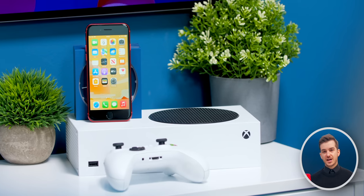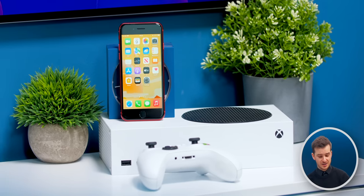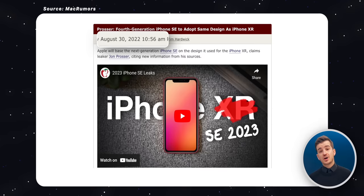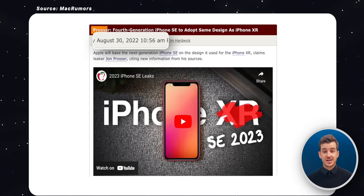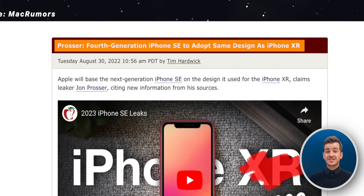So it is pretty clear that the SE 4 will be something completely different, which raises that second question — in what way? Well, John Prosser said in August of 2022 that the iPhone SE 4, from what he's heard, would actually look the same as the iPhone XR.